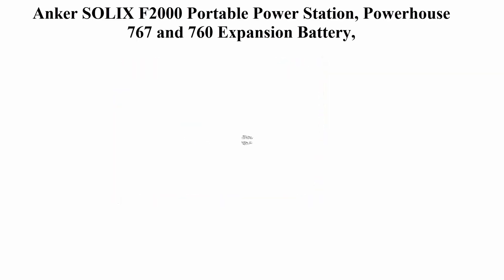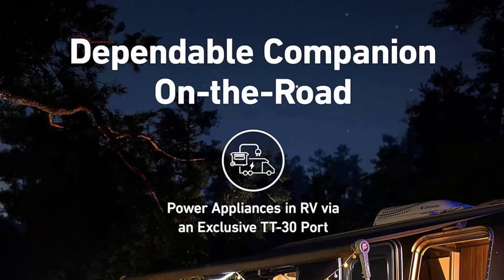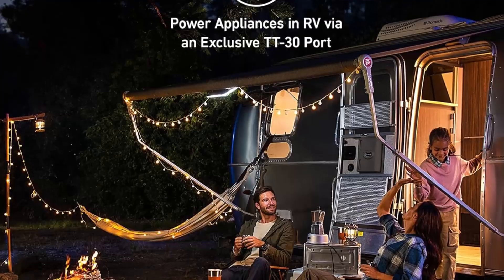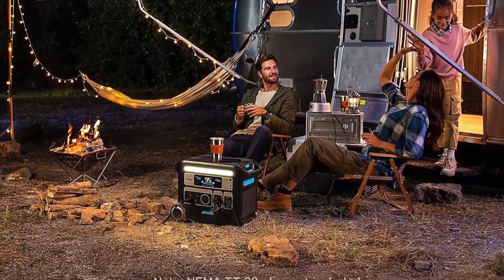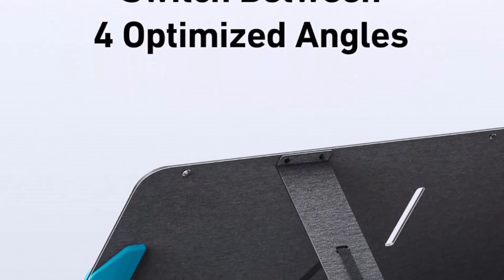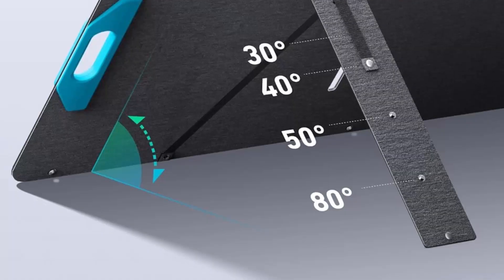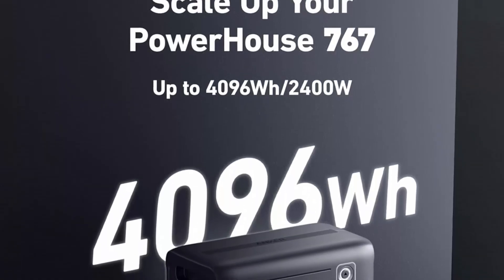Top 4: Anker Solix F2000 portable power station — Powerhouse 767 and 760 expansion battery with three 200W solar panels, 4096Wh LiFePO4 battery, four AC outlets up to 2400W. With long-lasting technology like InfiniPower and LiFePO4 batteries, ultra-durable electronics, temperature control, and an impact-resistant design, the Anker Solix F2000 is built to last over a decade even with everyday use.